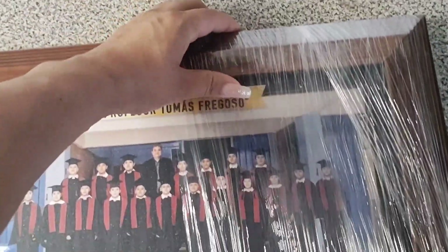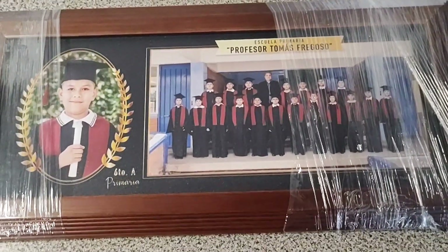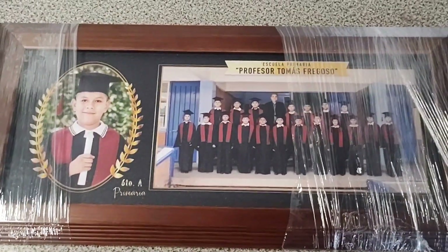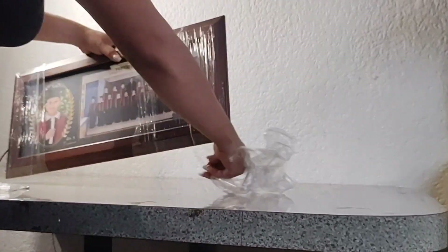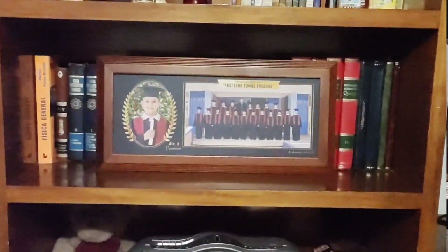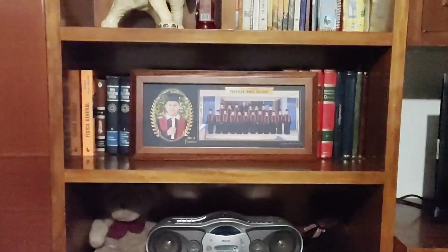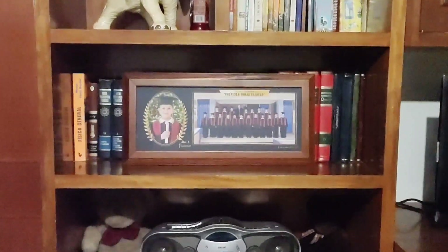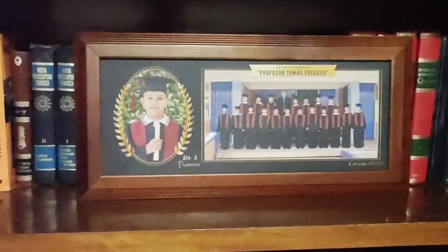Ahora sí les muestro el cuadro. Esa es la fotografía principal, tiene una medida de como 50 centímetros. Para el precio que tuvo, se me hace que es de buena calidad. Lo voy a colocar en la sala; lo que más me gustó es que combina con los muebles de mi sala. Ahí se ve muy bonito, combina con el color de la madera.